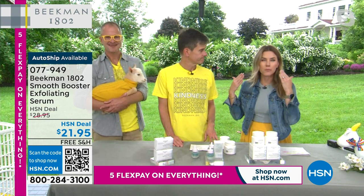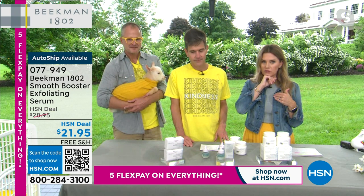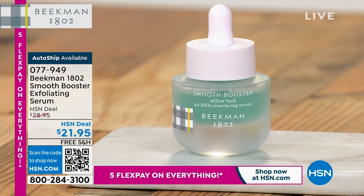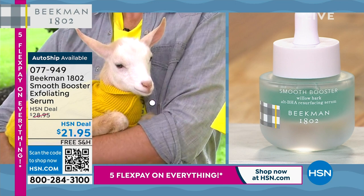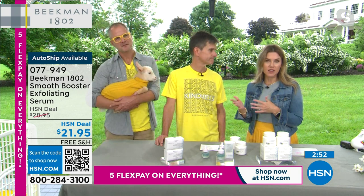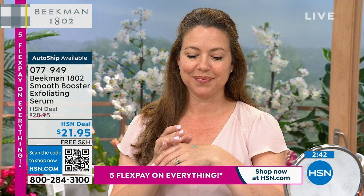You also have 30 days unconditional money-back guarantee — if for some reason you don't love it or it doesn't work for you, you can send it back. But we've heard that Beekman is the least exchanged or sent-back beauty brand on all of HSN. A lot of people skip the serum or exfoliation step — they'll cleanse, sometimes moisturize, but not exfoliate regularly. This is a no-risk try price: $21.95, lowest price ever, and less than 1,000 people can snag this deal.